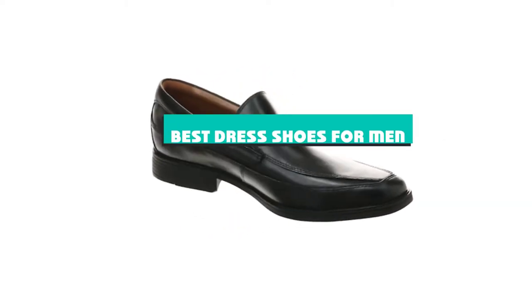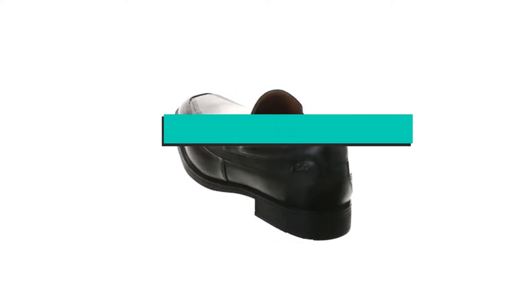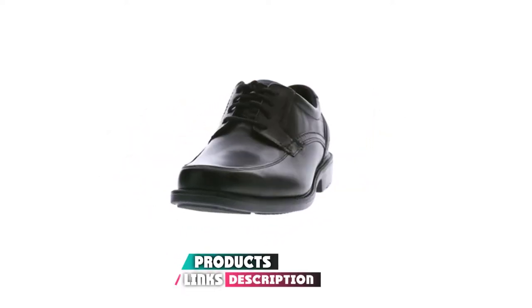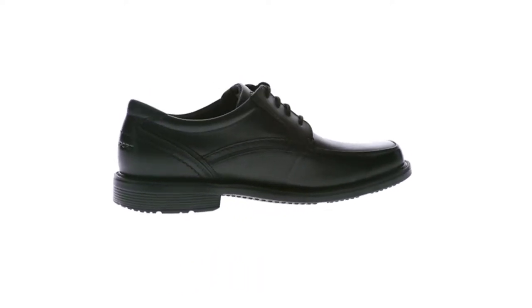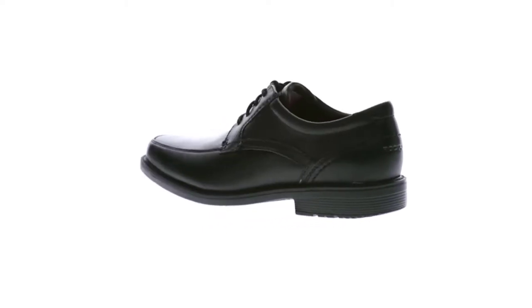If you're looking for the best dress shoes for men, here's a list you must see. We made this list based on our personal preference and sorted it based on their features, prices, quality, durability, and reputation of the manufacturers and customer feedback. Also, we've included options for every type of customer. So let's get started.